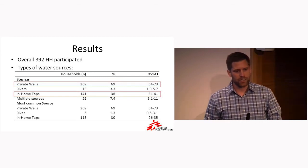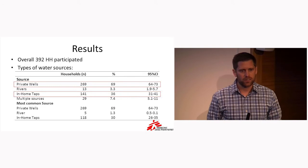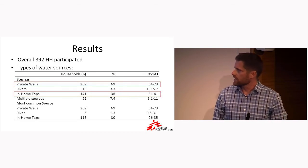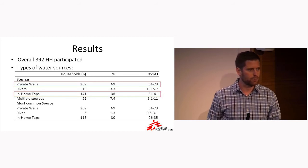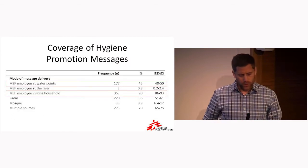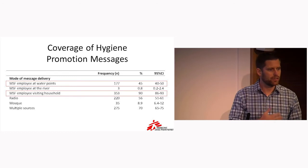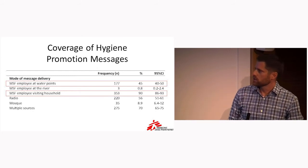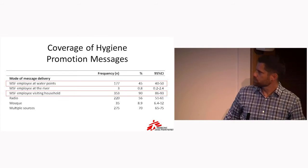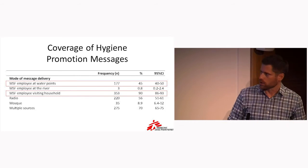We had quite a few results. We did a several-page survey and won't present them all today, but some pertinent findings. We had a high participation rate of 392 households. One question we asked was what are the sources of water you receive? We found that 69% of people reported getting water from the 75 private wells around the city, and 36% reported direct pipe water from the city water supply into their home. We also asked about the coverage of hygiene promotion messages — 90% of people had an MSF employee visiting their household, and 45% had contact with staff at the water points.